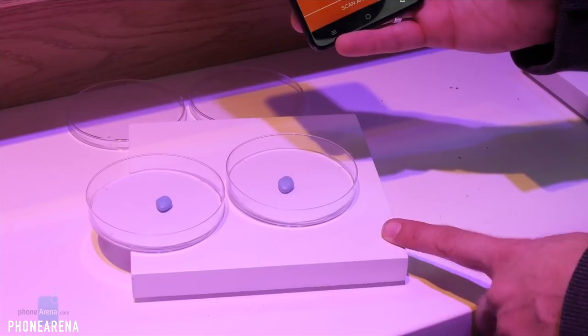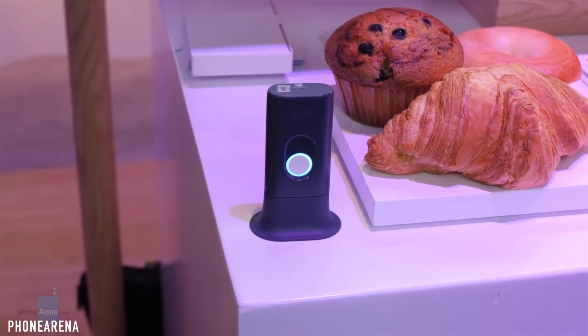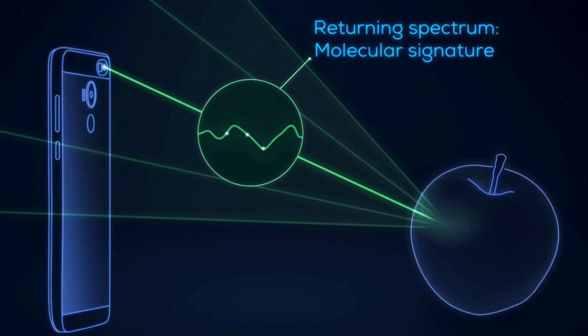In addition to all of that, you'll also be able to tell the difference between a real and fake medicine. It's actually going to be a real game changer feature that we can only expect from Samsung. With the S11, we're gonna get the biggest generational camera upgrade ever.